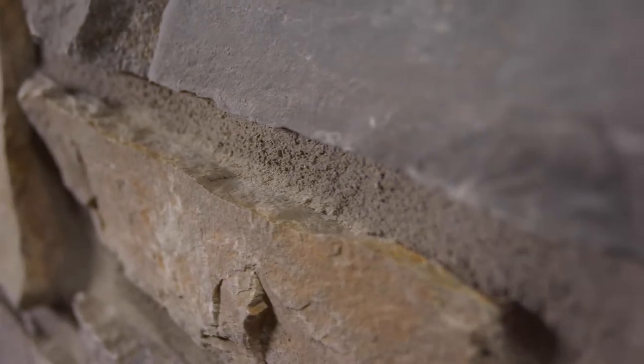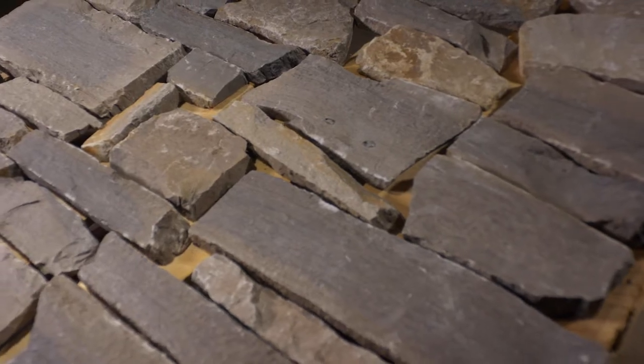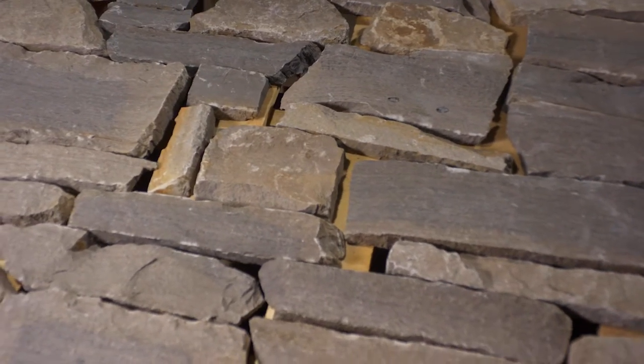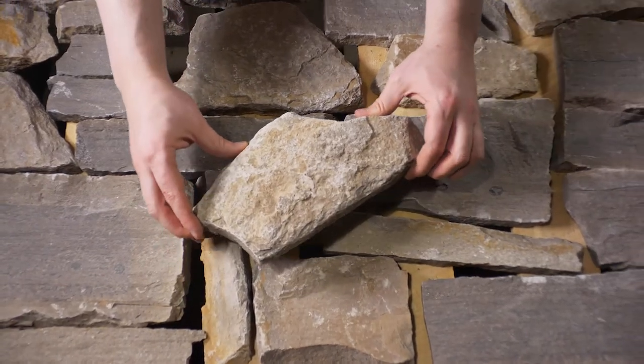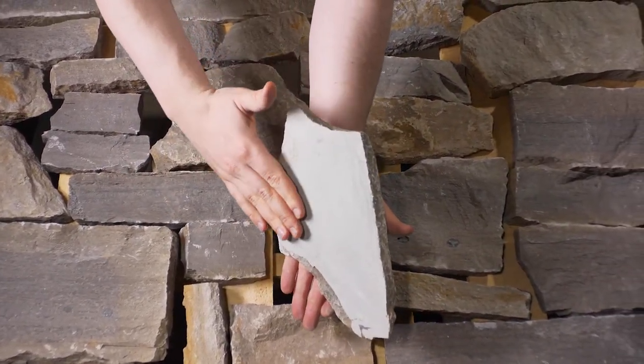Cottage Grove is a field ledge thin veneer that can be used on large scale projects without looking overly busy. The stone will be delivered on a pallet like the one shown here with seven layers containing 100 square feet of individual stones. Each single piece of premium quality stone is approximately one inch thick and the back is sawn with a diamond blade.